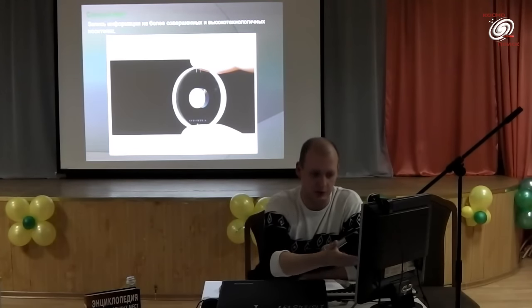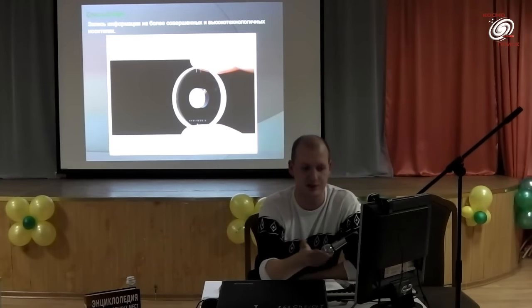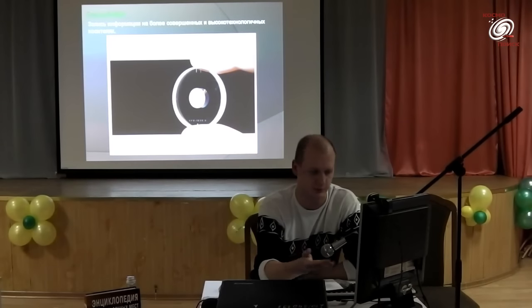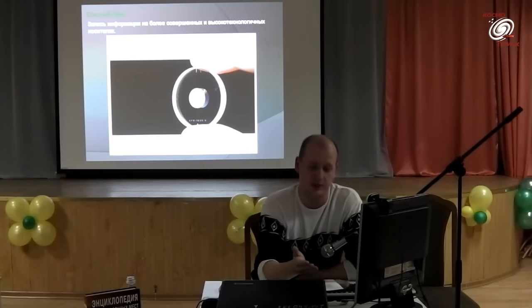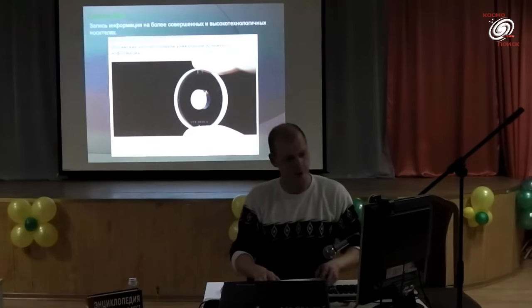Единственный недостаток — этот носитель пока недоступен в широком доступе. Надеюсь, что в течение нескольких лет нечто подобное появится на полках магазинов и можно будет его использовать.